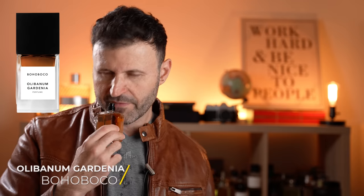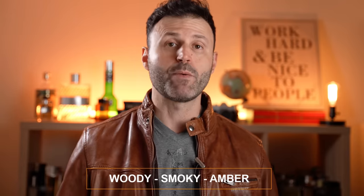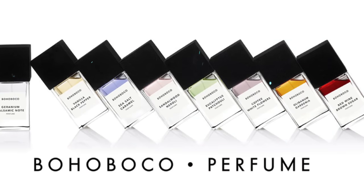Next we have a brand from Poland — Boho Boco — and the fragrance is Alabanum Gardenia. Very chic and modern. I love the combination of notes: woody and spicy with coconut, frankincense, sandalwood, vetiver, and cedarwood. Very intriguing and very different. I'm so glad to have discovered Boho Boco from Poland. They also have a cherry liqueur fragrance that puts Lost Cherry from Tom Ford to shame.